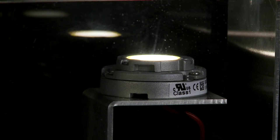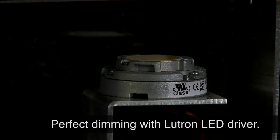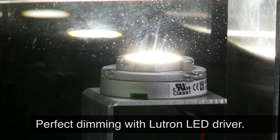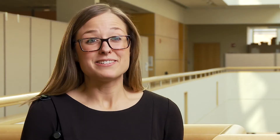When you use a Lutron control with a Lutron LED driver, you always get predictable results — perfect dimming with no flicker, no pop on, no dead travel, and no drop out.